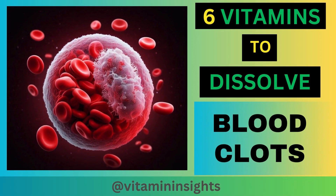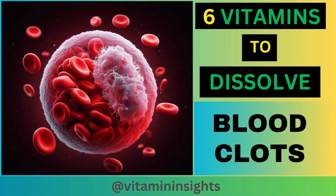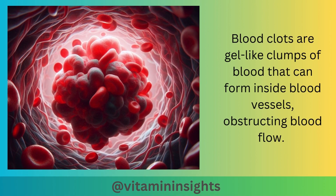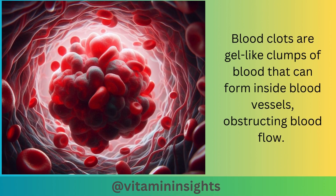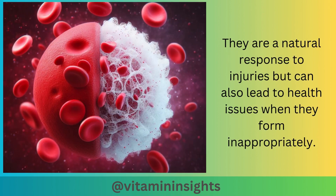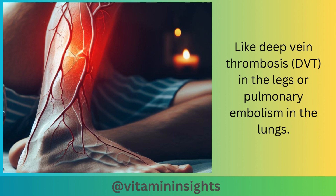Today, we're tackling the crucial topic of blood clots. We will discover the six vitamins that can dissolve them and can also keep your circulatory system flowing smoothly. Blood clots are gel-like clumps of blood that can form inside blood vessels, obstructing blood flow. They are a natural response to injuries but can also lead to health issues like deep vein thrombosis in the legs or pulmonary embolism in the lungs.